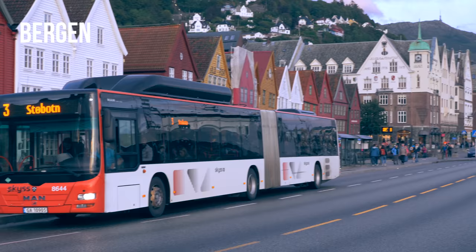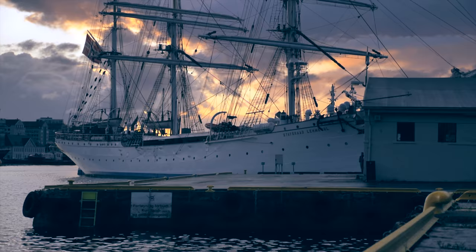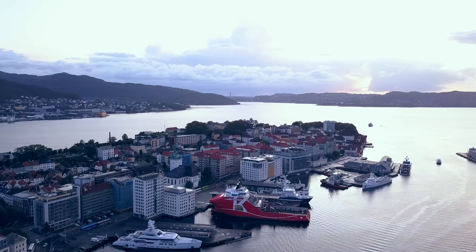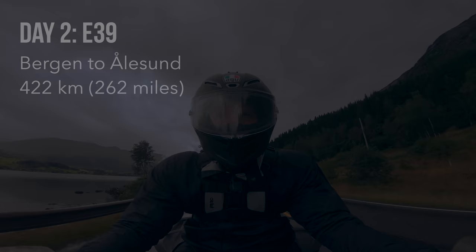I reached Bergen after around 7 hours, including stops. My hotel was close to Bryggen, which consists of buildings from the Hanseatic times. The Hanseatic League was a commercial and defensive confederation of merchant guilds and market towns, started in Germany in the late 1100s. Bryggen was set up in 1360 and the buildings' foundations have been preserved since that time. I went to bed quite early as the next day would be the big ride along the coast of E39 between Bergen and Ålesund.